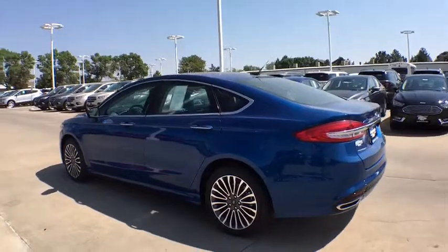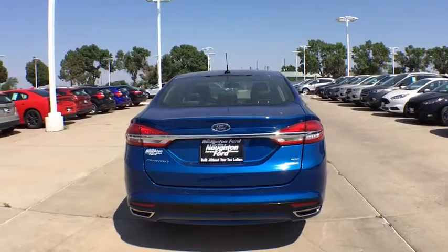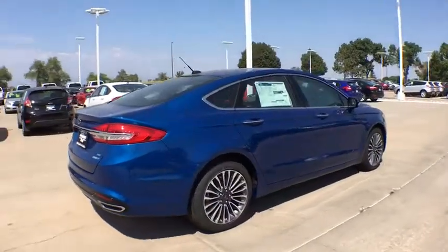Remote engine start, power passenger seat, backup camera, all-wheel drive, keyless entry, leather-wrapped steering wheel, driver lumbar, power steering, adjustable steering wheel.